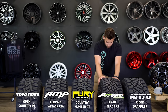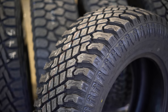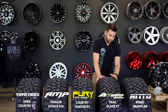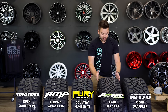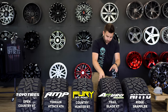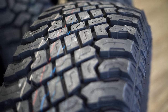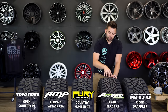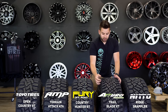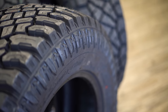Moving to the Atturo Trail Blade XT. The first thing a lot of people notice is it looks a little more narrow. Technically it's the same size — 35 by 12 and a half for a 20-inch wheel — but due to the sidewall design where the shoulder blocks are angled, it does make the tire appear a bit smaller. The tread pattern has a lot more center blocks compared to the Nitto, which helps you get decent mileage out of these. The edges still have very large, well-separated chunks, so if you need to get through mud or drive down a gravel road occasionally, you don't have to worry about getting stuck.